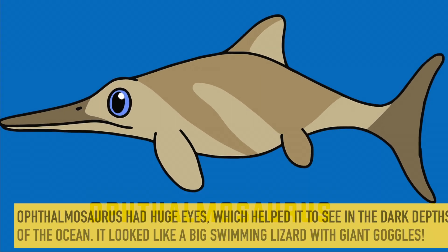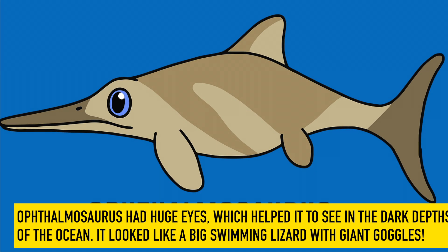Ophthalmosaurus. Ophthalmosaurus had huge eyes, which helped it to see in the dark depths of the ocean. It looked like a big swimming lizard with giant goggles.